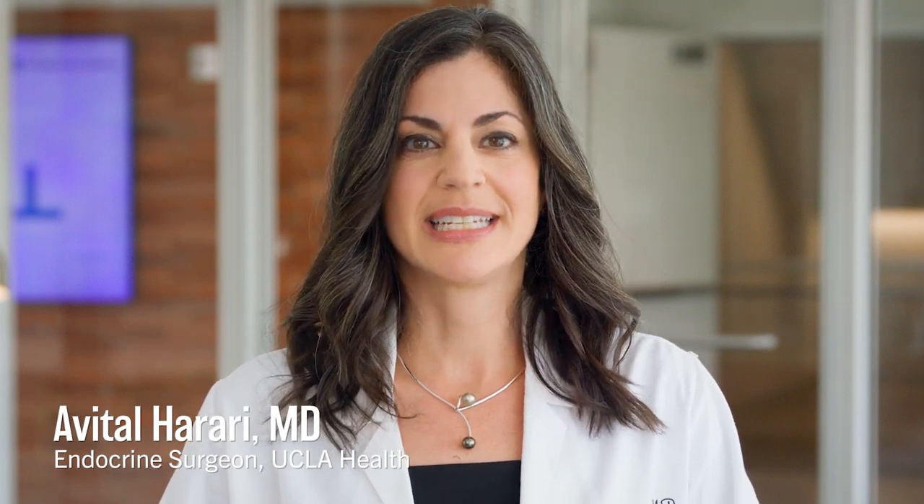Hi, I'm Avital Harari, endocrine surgeon at UCLA Health. Today I have the pleasure of discussing with you the topic of adrenal nodules. These are growths that happen to be found on an X-ray or a CT scan that was ordered to look for another problem unrelated to the adrenal disease.